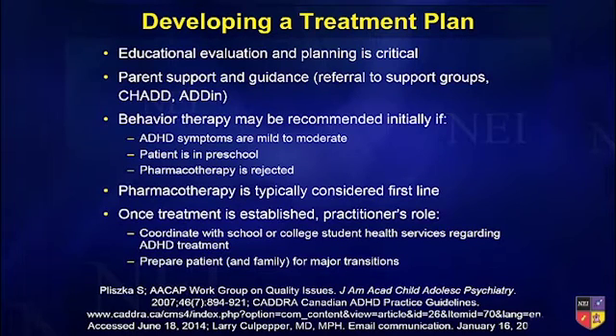Behavioral therapy is useful for ADHD symptoms that are mild to moderate. The effect size of behavioral therapy is reported to be 0.3 to 0.4. The effect size of stimulants is about one. So it's a mild to moderate effect size, but can be very helpful.